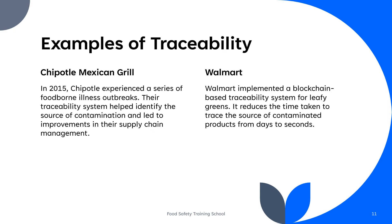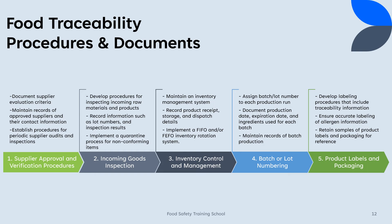Traceability is not limited to a specific industry or type of product, but can be applied across various sectors to improve supply chain transparency, product safety, and consumer trust. Companies that invest in traceability systems often benefit from enhanced brand reputation and reduced risks associated with recalls and supply chain disruptions. Maintaining proper traceability in the food supply chain is essential for ensuring food safety, quality, and compliance with regulations. Here are examples of procedures and documents that can help establish and maintain an effective traceability system.